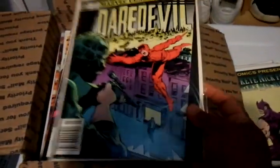Daredevil #192 — I remember having this one as a kid. Also got Excalibur, X-Factor, X-Man, and a cool Tomb Raider cover.